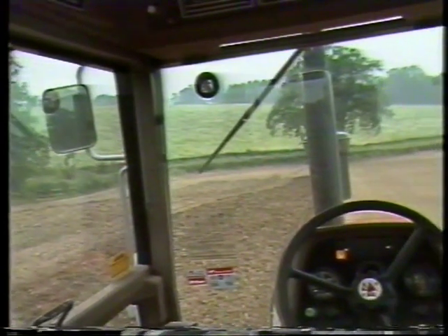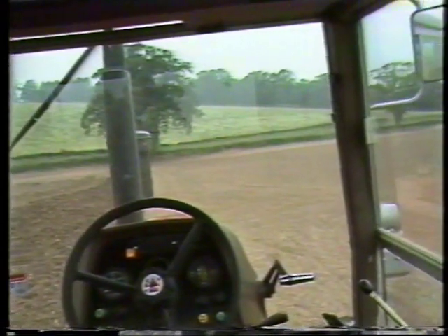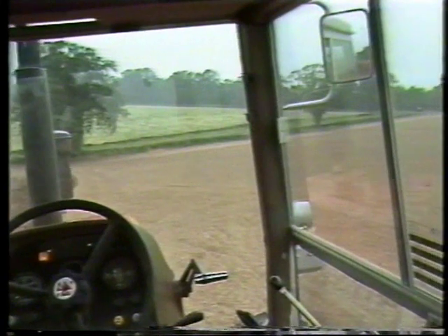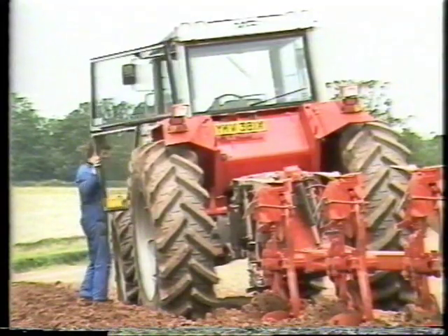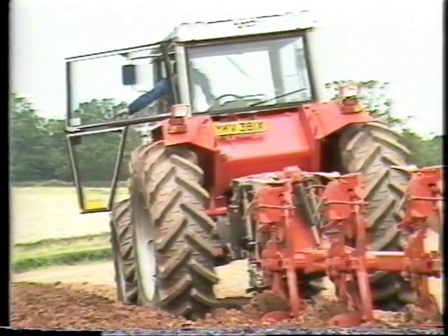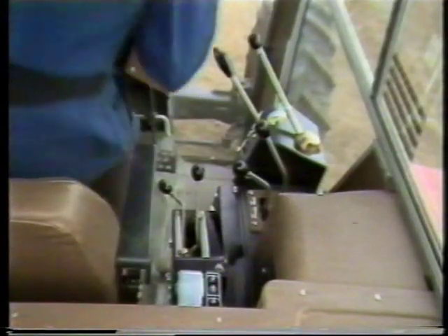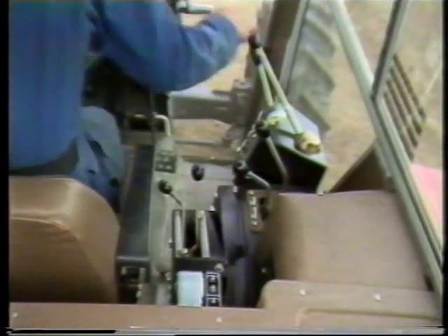With the driver out of the cab, we can see the wide views in all directions you get from the driving seat. They make it easy to drive the tractor with great accuracy. All the most important control levers are grouped to the right of the seat and fall naturally to hand within a small area.